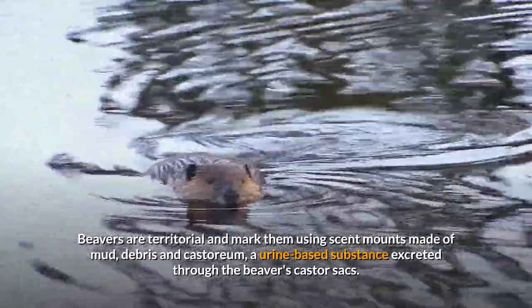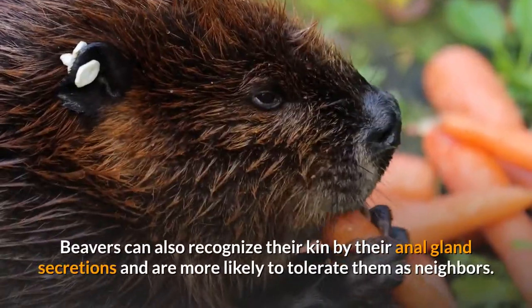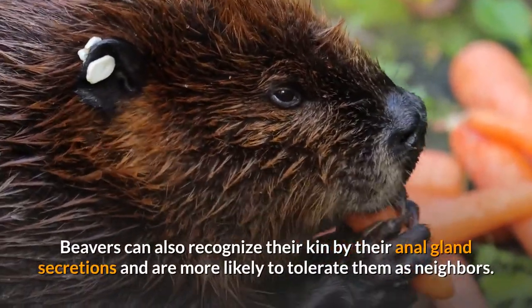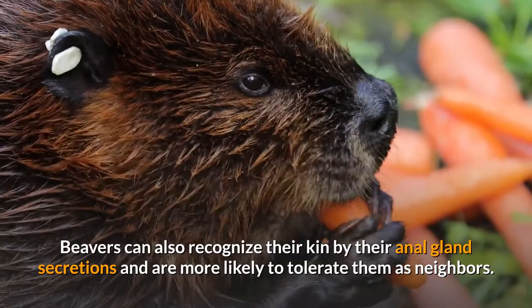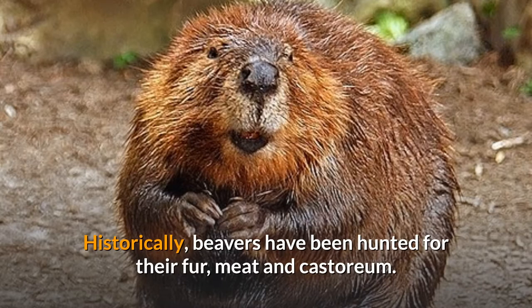Beavers are territorial and mark their territory using scent mounds made of mud, debris, and castoreum — a urine-based substance excreted through the beaver's castor sacs. Beavers can also recognize their kin by their anal gland secretions and are more likely to tolerate them as neighbors.